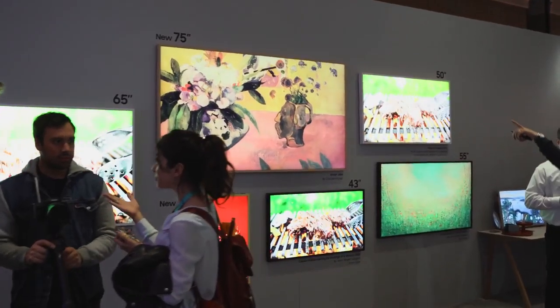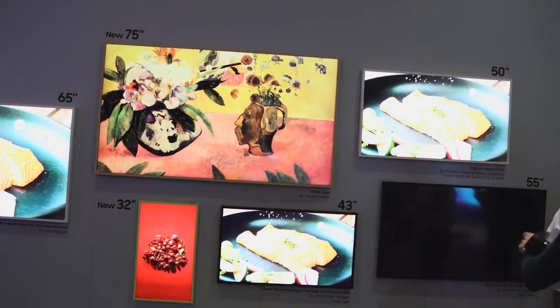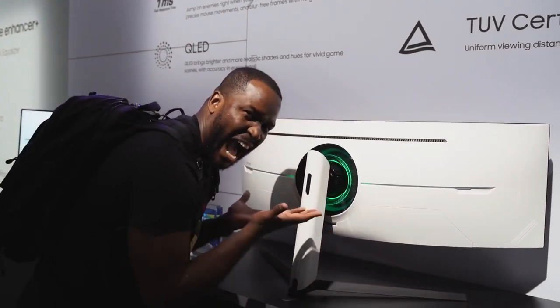Then there's The Frame, now available in 32-inch and 75-inch sizes. You can have really cool images displayed in your home while also having a TV that gives you some awesome photos.